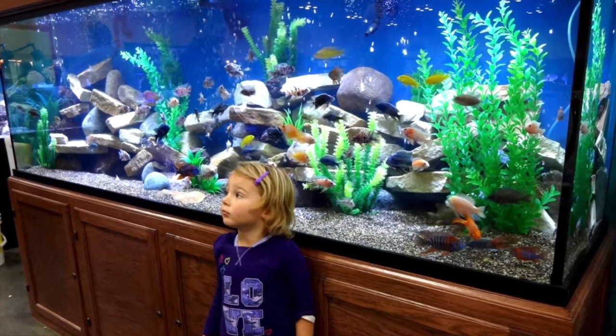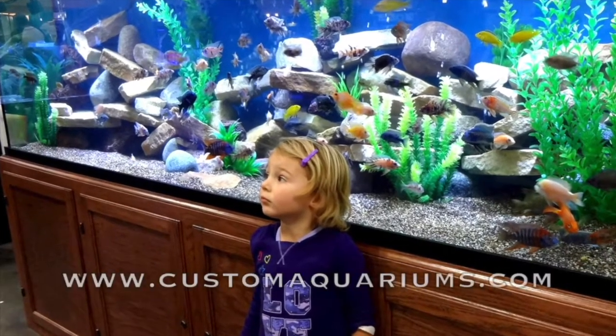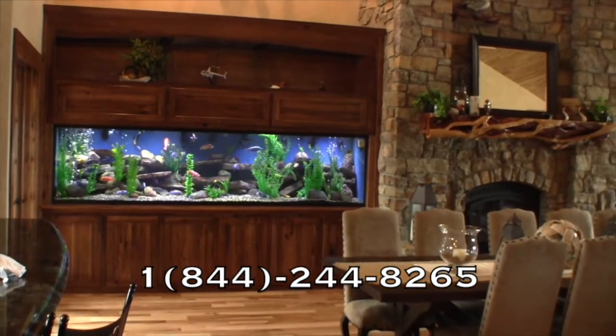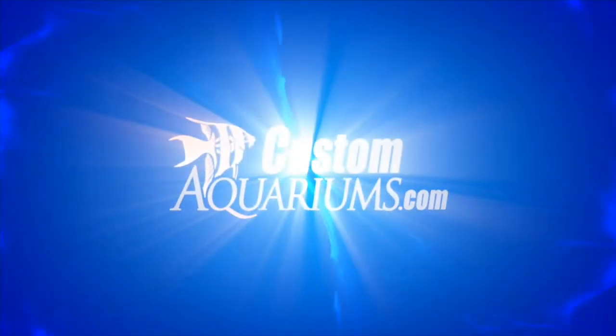Custom Aquariums provides beautifully designed and professionally engineered aquarium systems that are custom built to order and delivered to your home or office. Visit our website, call our knowledgeable support staff, or use our store locator to find a certified Custom Aquariums dealer near you.